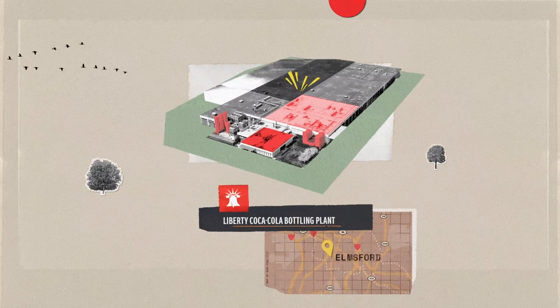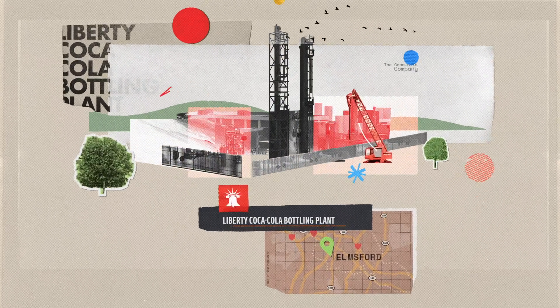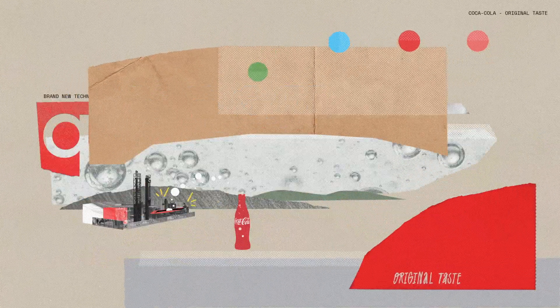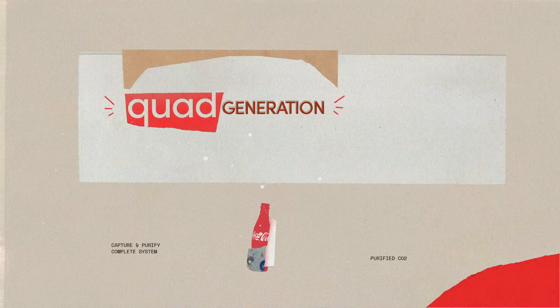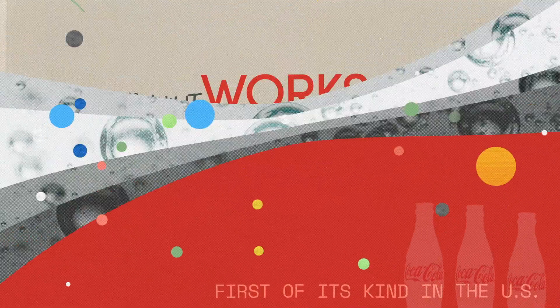Here at Liberty Coca-Cola Beverages, a bottler within the Coca-Cola Company, we're doing our part to reduce carbon emissions by investing in a first-of-its-kind innovation called Quad Generation to capture and purify CO2 and turn it into the bubbles in your favorite drink. Here's how it works.